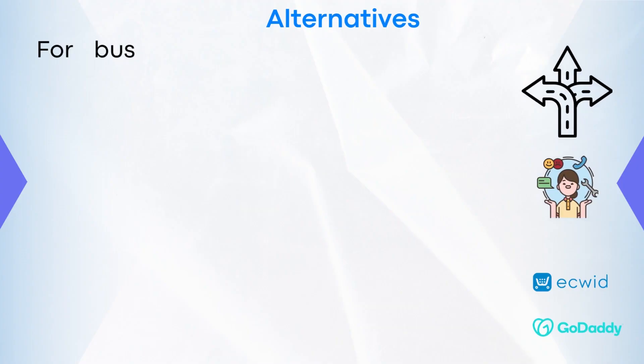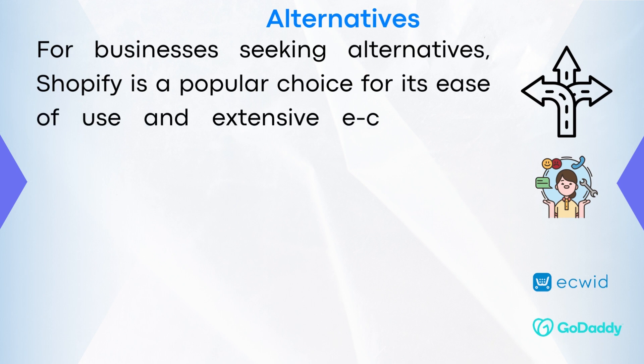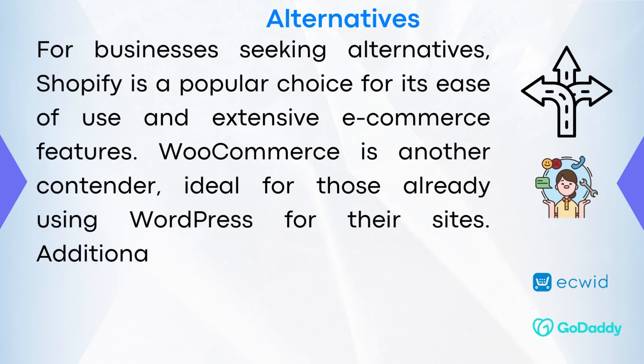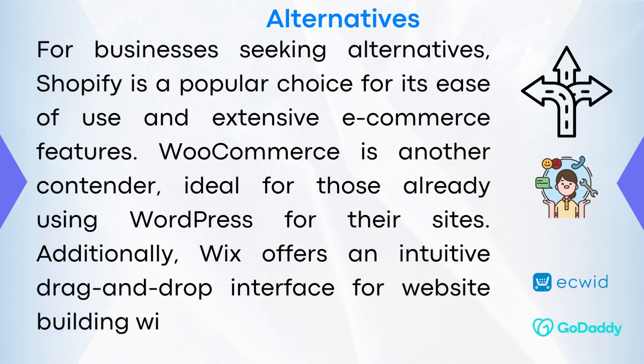Alternatives. For businesses seeking alternatives, Shopify is a popular choice for its ease of use and extensive eCommerce features. WooCommerce is another contender, ideal for those already using WordPress for their sites. Additionally, Wix offers an intuitive drag-and-drop interface for website building with eCommerce capabilities.